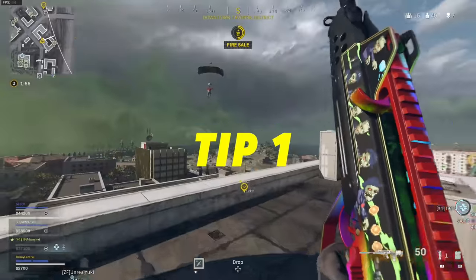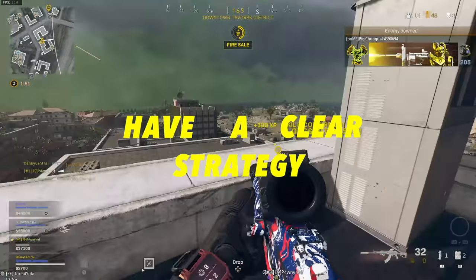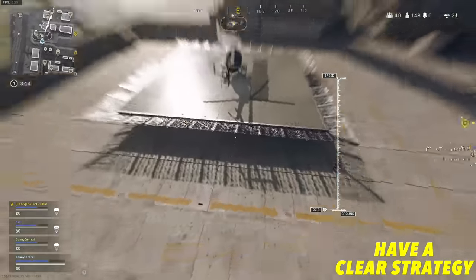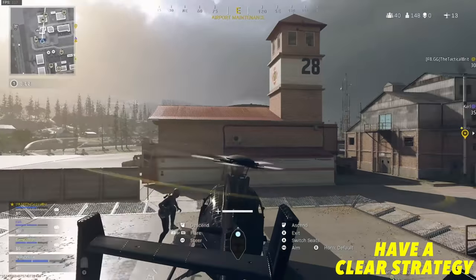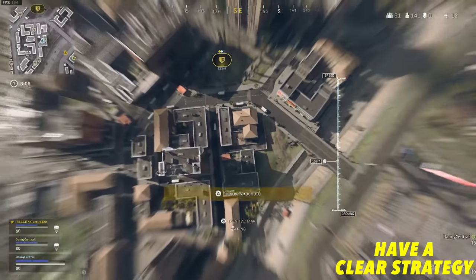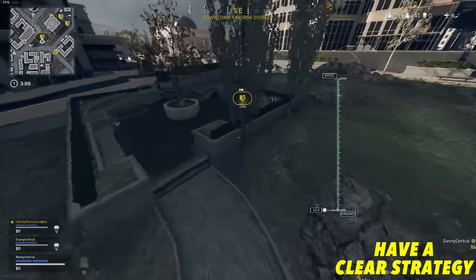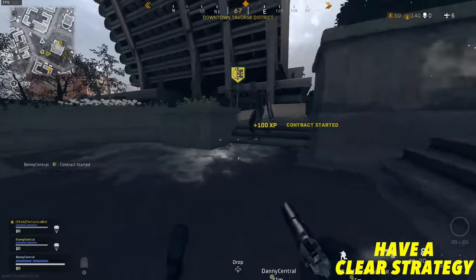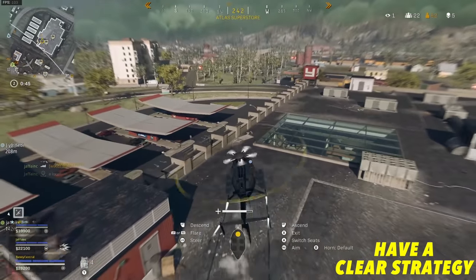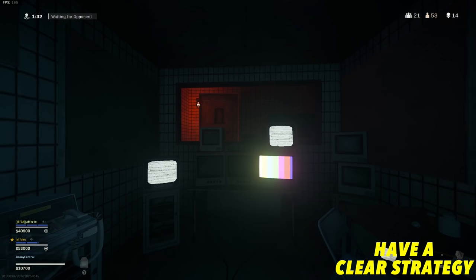My first tip to get better at Warzone is have a clear strategy at the start of the match. Have a look at the drop line straight away and pick a drop location that either has a chopper — giving your squad a lot of mobility early on — or a contract like a scavenger to get your loadout as fast as possible. You can also drop on high loot zones such as Superstore, but remember this could leave you with limited options and a high risk of going to the Gulag.